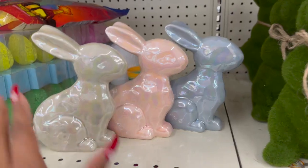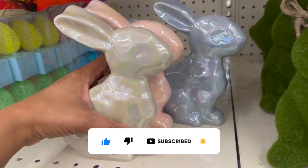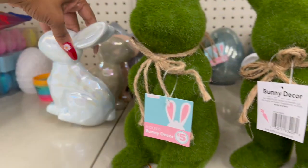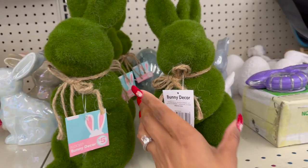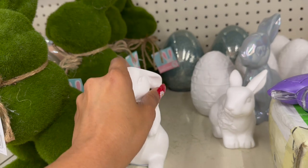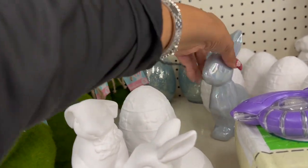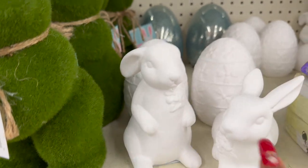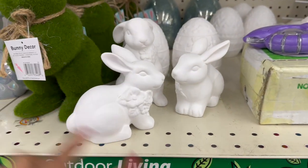These are $5 as well — oh my goodness, so pretty! They're iridescent: white, pink, and blue little decor pieces. Love those, really pretty. They even have it in a light blue over here. They have these for $5 — the flocked bunny decor. I like this little chubby guy — $5 for those. And then look at these — $1.25! Dollar Tree, I see you, you need to step up your game. Look at these eggs — $1.25, super cute! And this little girl here is so cute for $1.25.